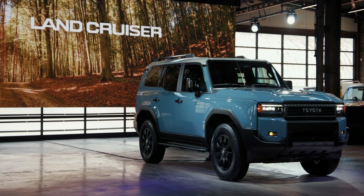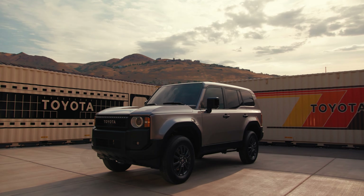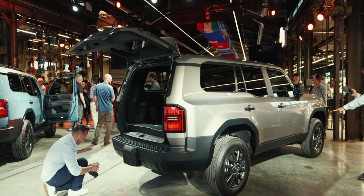But before we get into all of that, let's go to me — live, not live, but present — in Salt Lake City, Utah, to take a look at what the Land Cruiser really looks like up close and personal. So take it away, other me. Yes, this is a big one. The Toyota Land Cruiser is back, and it looks better than ever.